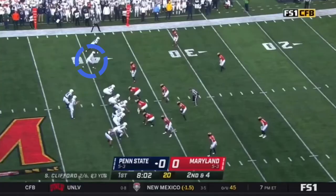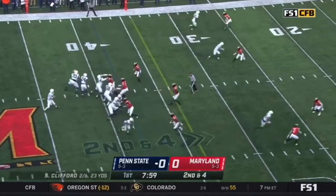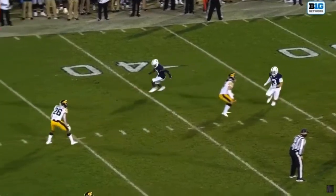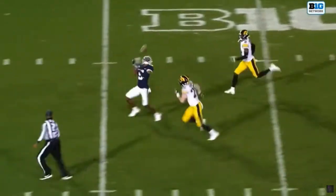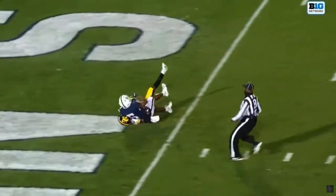Let's look at the route running now. Dotson makes this look really easy. On a double move, watch how smooth he is and how he maintains speed through his breaks — ends up with a touchdown. Similar play here: Dotson is very smooth and quick out of his breaks on the double move, blows past the defender, keeps running through the catch, and finishes the play in the end zone.